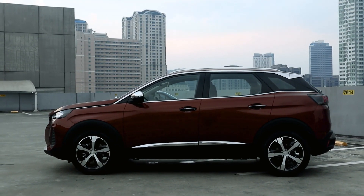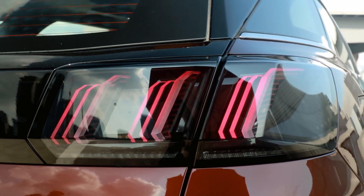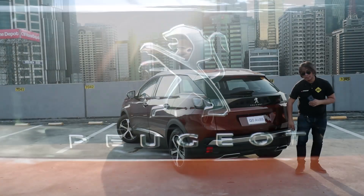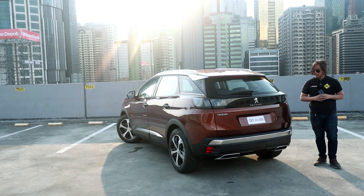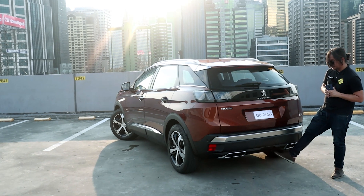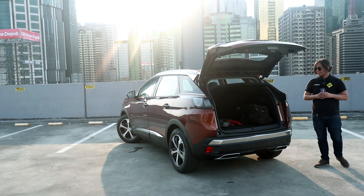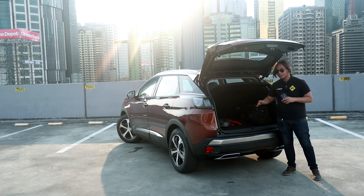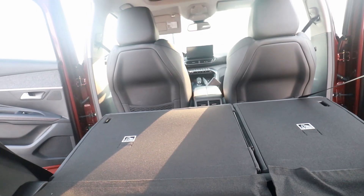It has a pretty athletic profile — the beltline is high and upswept, giving it a more dynamic look. The Peugeot logo is a lion, and the tail lights are designed to resemble lion's claws. These are LEDs, of course. You get the Peugeot logo in the center and dual fake exhaust tips. The 3008 also comes with a power liftgate which you can open using your foot. Inside you get 591 liters of cargo space with the second row seats up, and up to 1,670 liters with the seats folded.